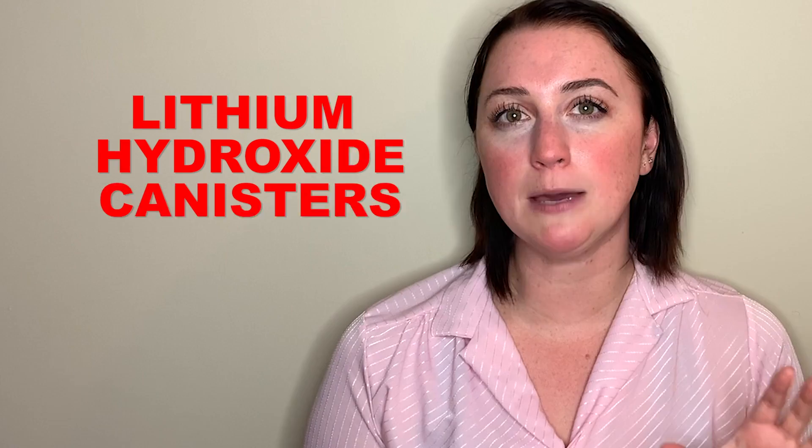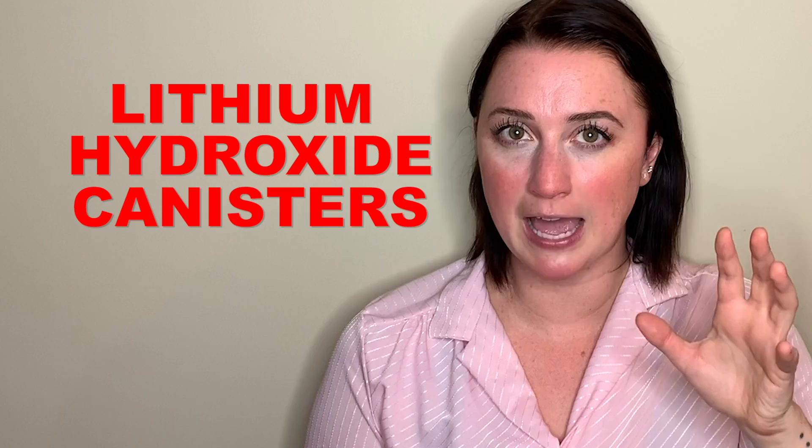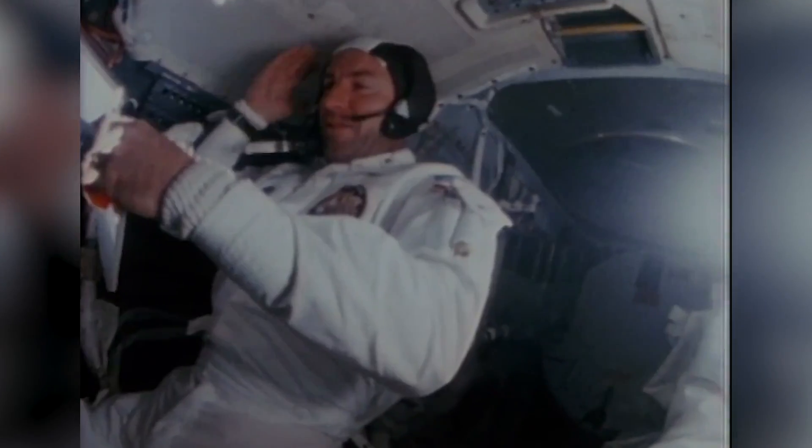Not only were they cramped, but there was only really enough oxygen for two of them. There were what are called lithium hydroxide canisters — canisters that held a chemical that helped to clean carbon dioxide out of the air so that they could breathe well. But those canisters were only meant for two, and quickly carbon dioxide started increasing in the air.